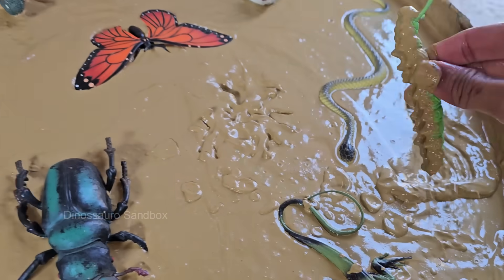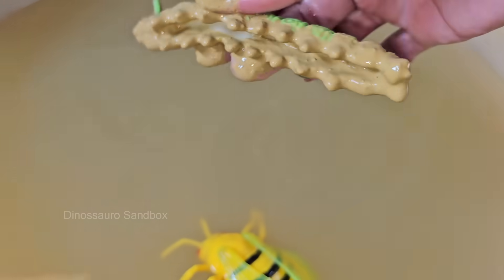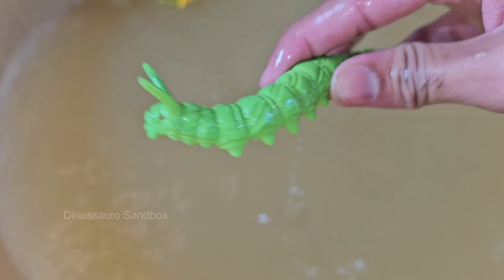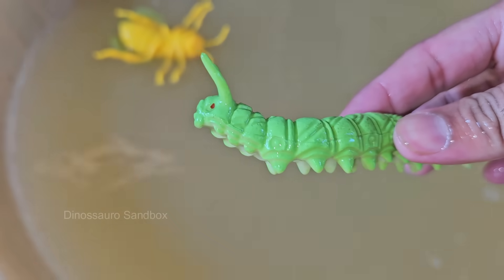Caterpillars are the larval stage of insects in the order Lepidoptera, which includes butterflies and moths. After hatching from eggs, caterpillars begin their life cycle as voracious eaters, consuming large quantities of plant material.